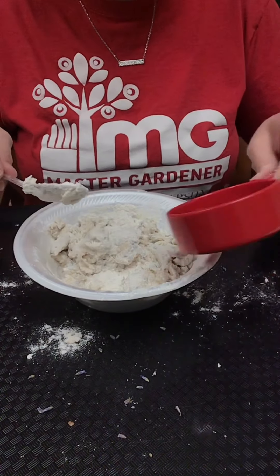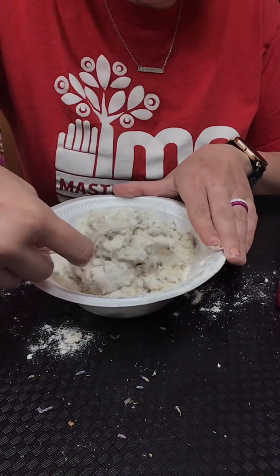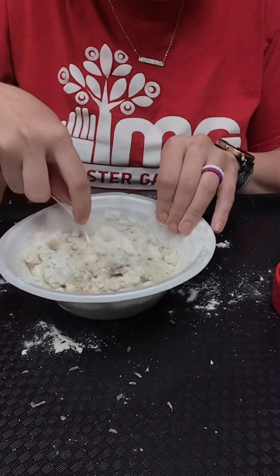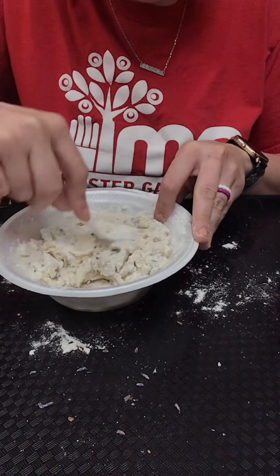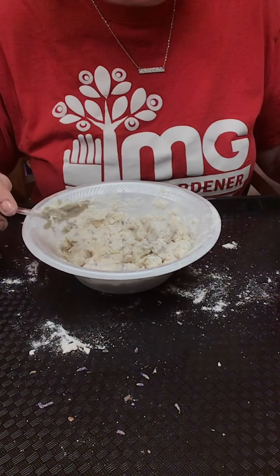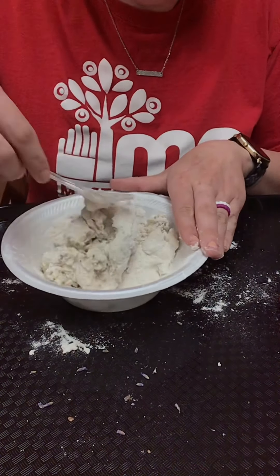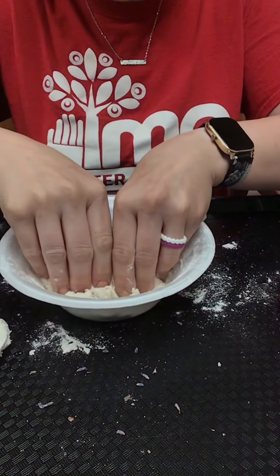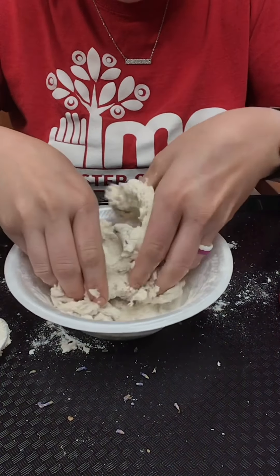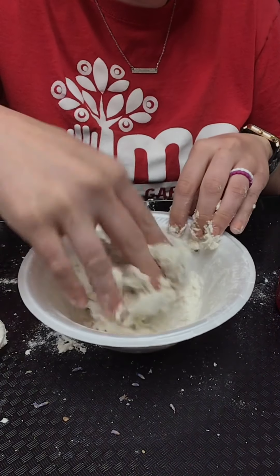We're going pretty well — I ended up using all of my half cup of water. Towards the end of mixing, you may have to get your fingers in there. I'm going to add just a tiny bit more water and then mix with my fingers. Don't be afraid to get messy with this recipe! You could add food coloring now while mixing, or experiment with adding it directly to the water — that works too.